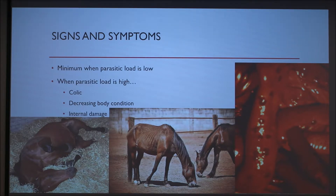Colic can include things such as gas accumulation, impaction, and general discomfort that can prevent the animal from defecating normally. It could also possibly lead to the need for surgery.